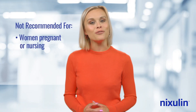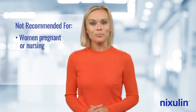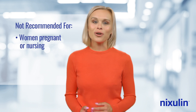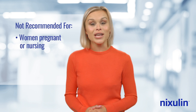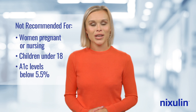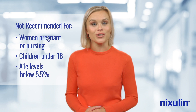Nixolin is not recommended for women who are pregnant or nursing. We are often asked about gestational diabetes, but Nixolin hasn't been studied on pregnant women yet, so we don't have the data to support that use right now. It's also not recommended for children under the age of 18 or adults with A1c levels below 5.5%, as the benefits of Nixolin decline with lower A1c levels.